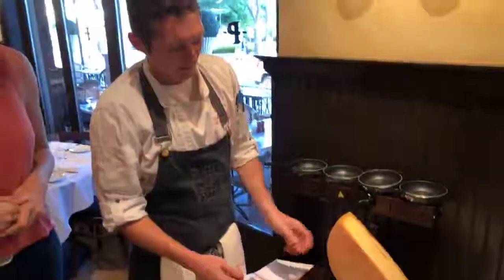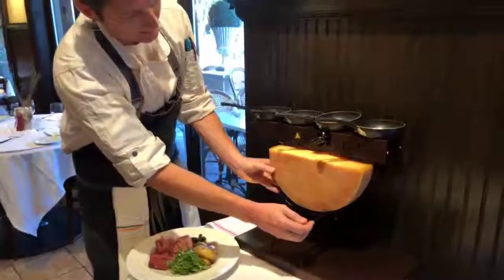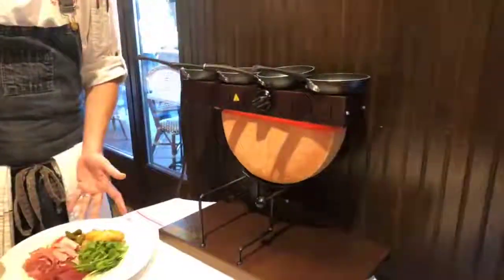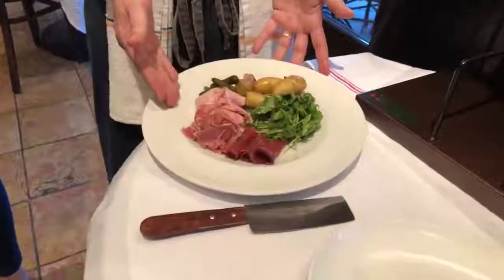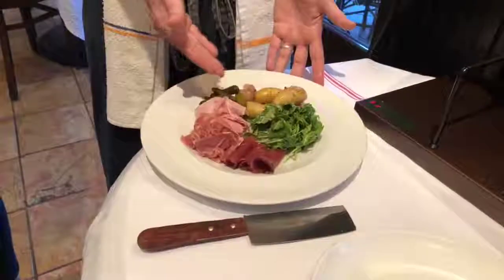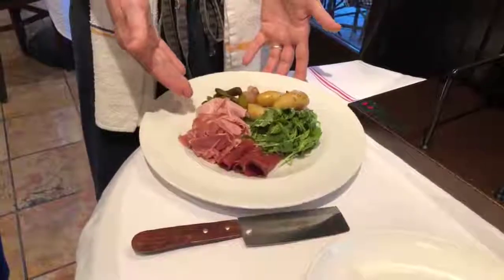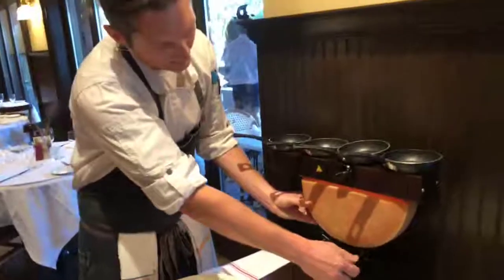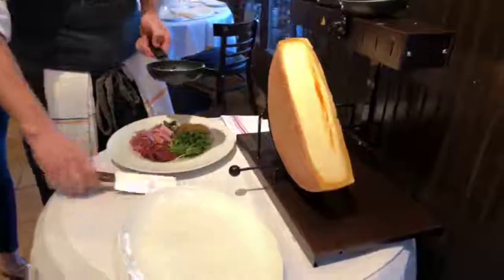Tonight we're doing Raclette. It's an Alpine-style cheese. What you do with it is you put it under this broiler and let it melt in the way that we serve it. There are actually three options for tonight. This is one of the entrees. It comes with three different types of charcuterie, some fingerling potatoes, some cornichons, a little arugula. We have a bresaola, we have a prosciutto de parma, and we have a jamon de peri. Basically what you do is you just take the cheese, let it get all nice and bubbly, and we'll scrape a little bit into this pot.